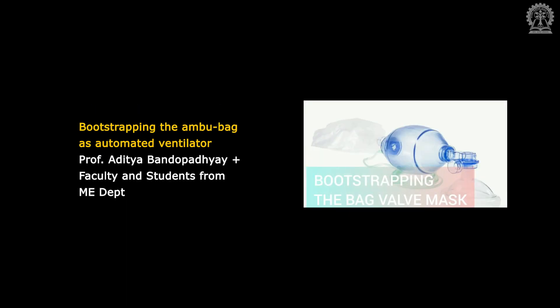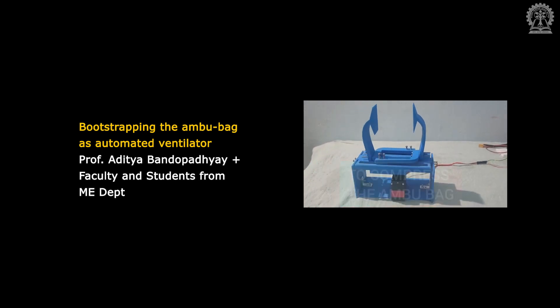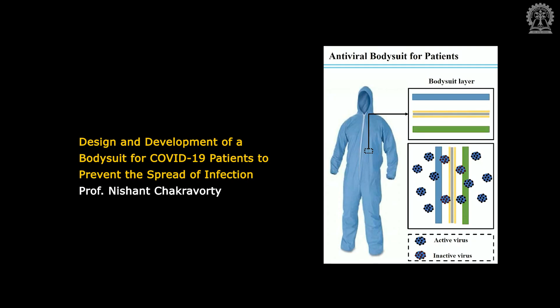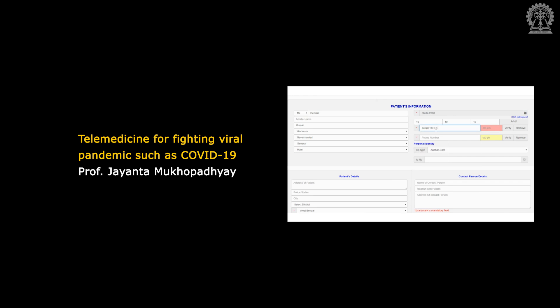Bootstrapping the Ambubag as an automated ventilator, by Professor Aditya Bantupadhyay and faculty and students from the Department of Mechanical Engineering. Design and development of a body suit for COVID-19 patients to prevent the spread of infection, by Professor Nishant Chakravarti. Telemedicine for fighting viral pandemics such as COVID-19, by Professor Jayanta Mukhopadhyay.